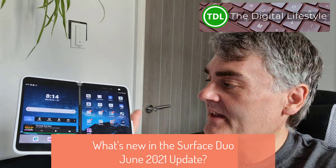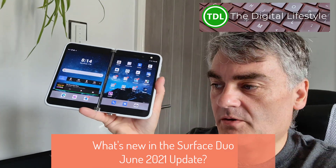Welcome to the video from thediscolife.com. In this video we're going to look at what's new in the June 2021 update for the Surface Duo. I got the update yesterday along with the release notes from Microsoft. It's only a small update, 86 meg, so there's not a lot in this one.